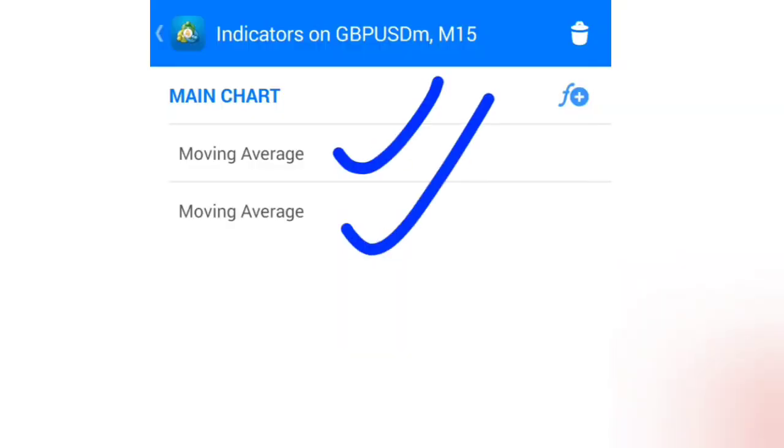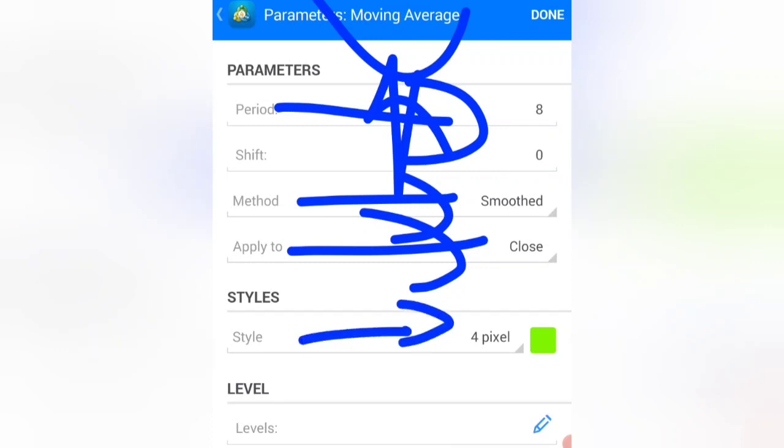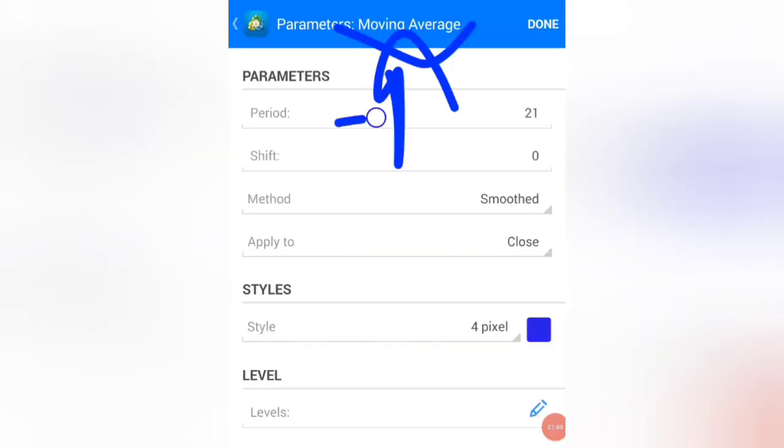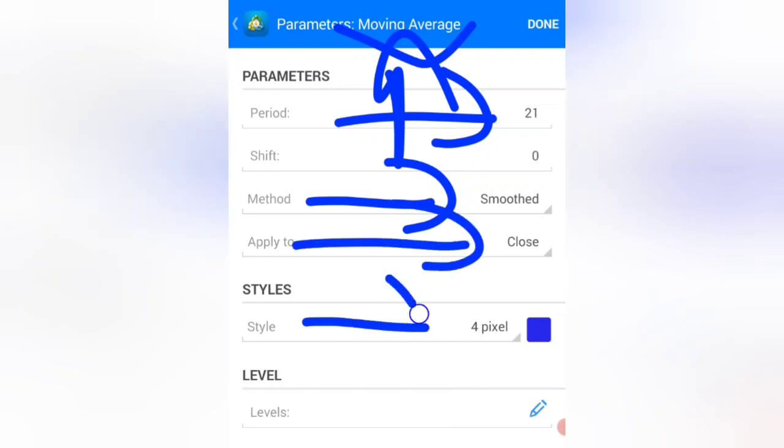You need two moving averages to make money with this strategy. For the first moving average, the period must be 8, method is smoothed, apply to close, and color it green. For the second moving average, the period must be 21, method is smoothed, apply to close, and color it blue.